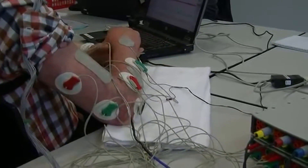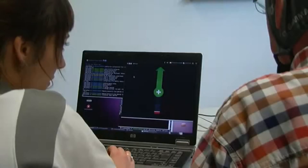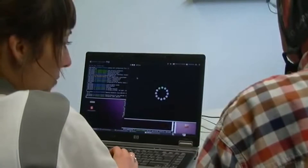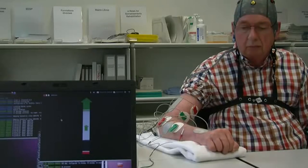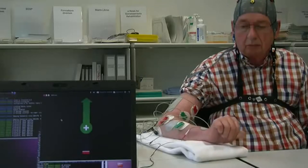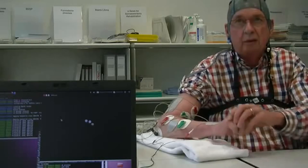When the patient concentrates on what he wants to do, and the signal is good enough, the relay will be with the electrodes that the patient has on the arm, and so the stimulation will take place, and then you have the movement of the hand.